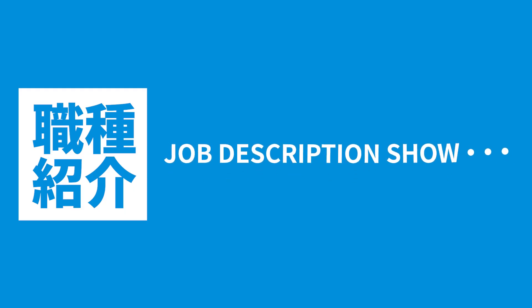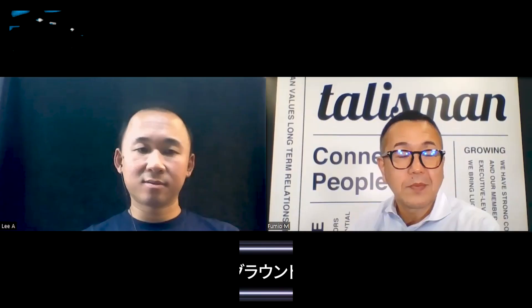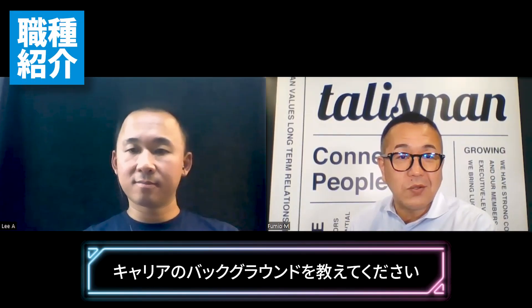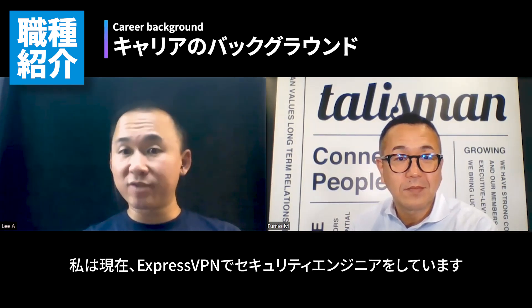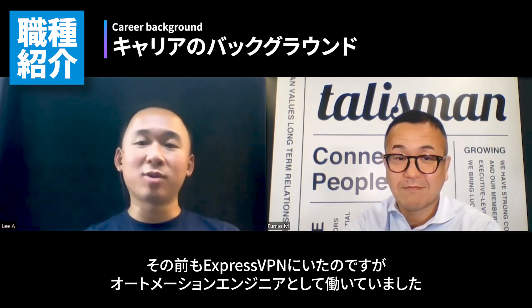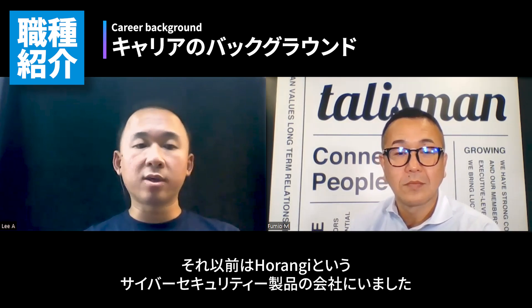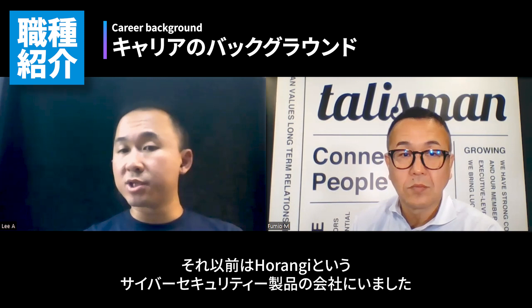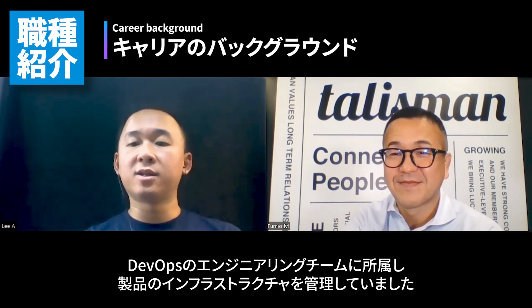My pleasure. So Lee-san, could you tell us your career background? I'm currently a security engineer at ExpressVPN. I previously was also at ExpressVPN but in a different role — I was working as an automation engineer. Before that, I was working at a company called Horangi. They make cybersecurity products, and I was part of the DevOps engineering team that took care of the infrastructure for the product itself.